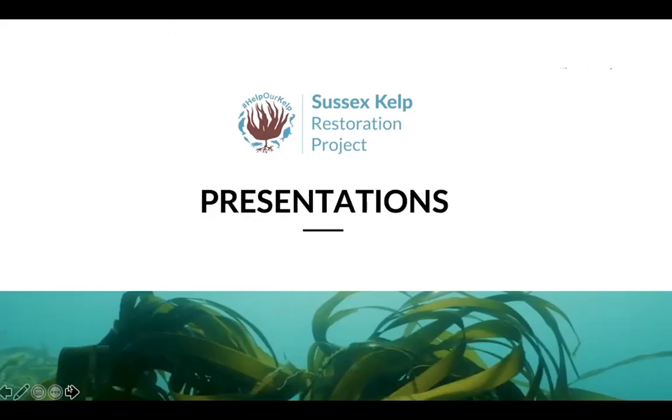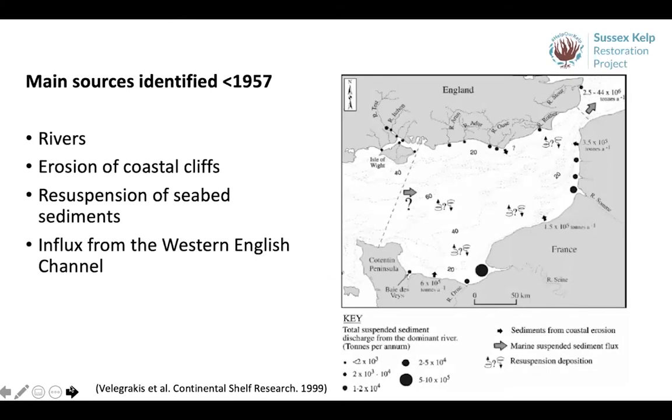I'm going to start with a very high-level overview of the key sources of sediment that we know affect the Sussex coast and potential impacts. This is based on a desk-based review carried out on behalf of the Sussex Kelp Restoration Project by Dr Simon Harding. I'm not an expert in this, so I'm putting it in layman's terms, which hopefully might help others who are relatively new to this topic. Firstly, the movement of sediment from catchments into the Sussex coastal zone is a natural process, but it's been exacerbated by human activities over thousands of years, starting from deforestation and cultivation of the land, which has increasingly made it more vulnerable to erosion.